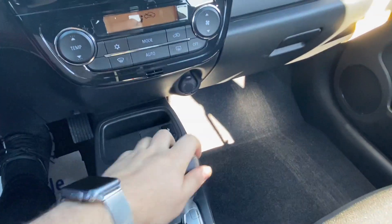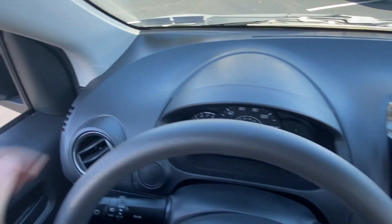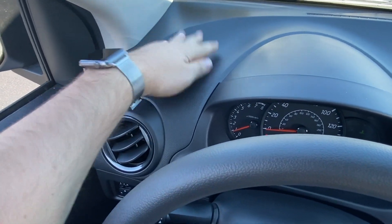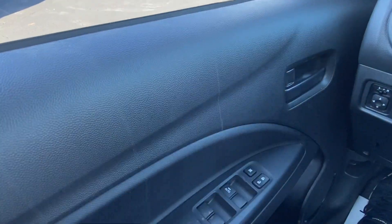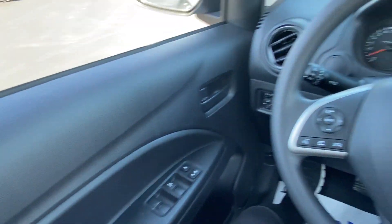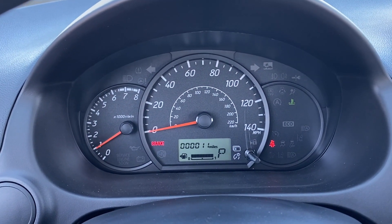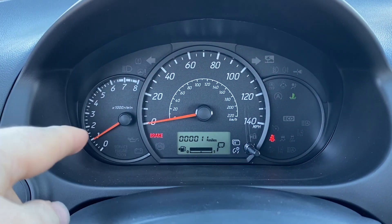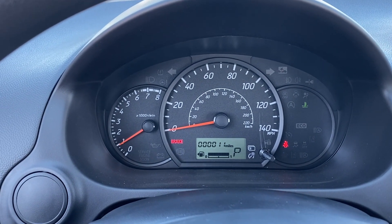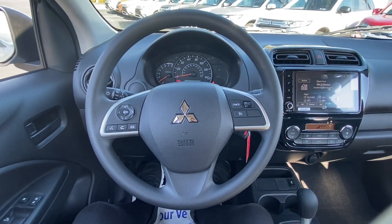The dash uses cheaper black plastic that you'd expect at this price — be careful with oily fingers or lotion because you can leave streaks easily. One of the things that most needs updating is the gauge cluster — Mitsubishi has been using what feels like the same one for 10 years. The font is very generic and looks mid-2000s to early 2010s. Mitsubishi needs to upgrade that. The steering wheel also looks older than it should.